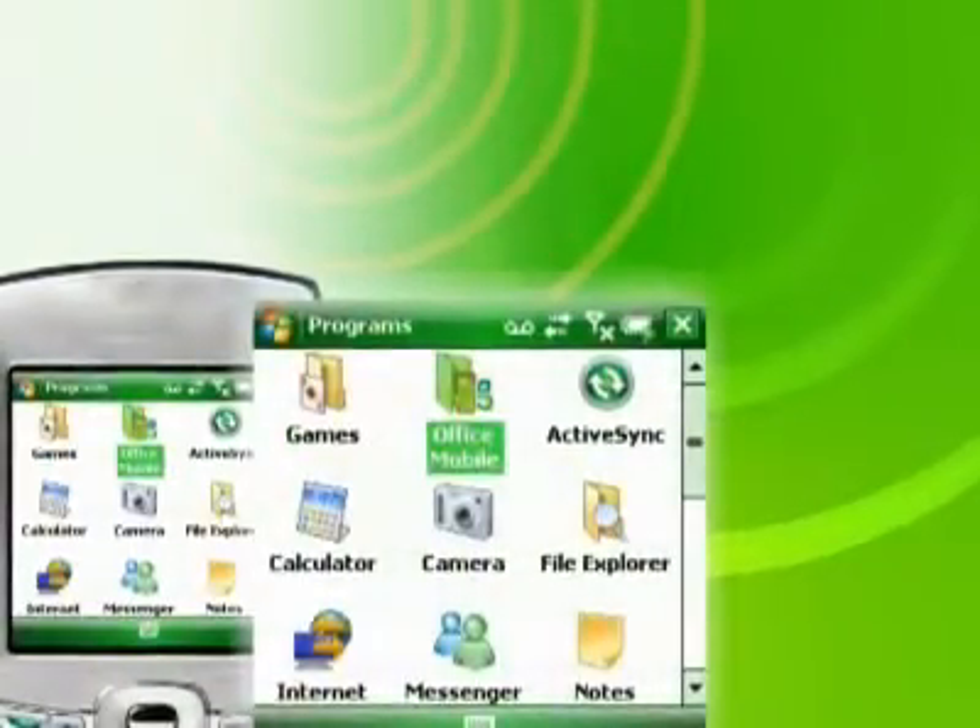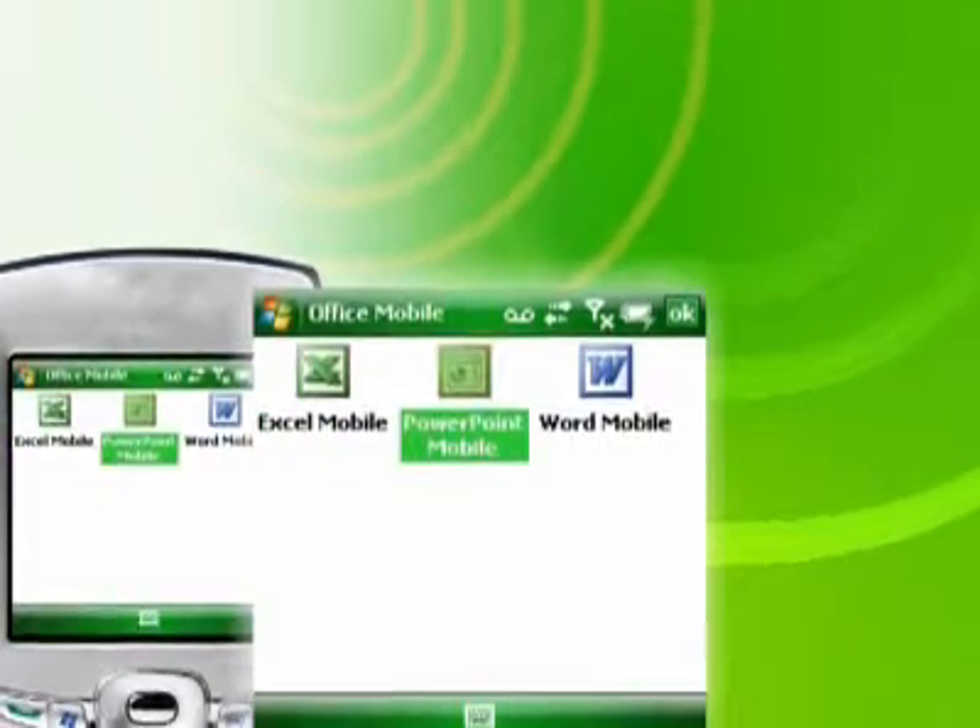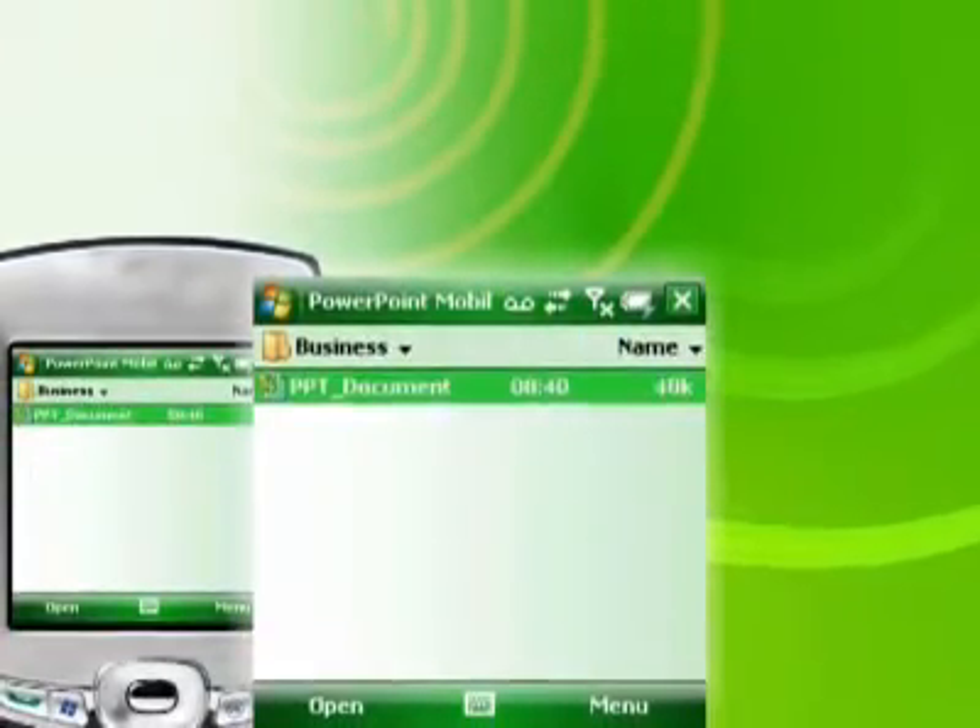You can worry about missing an important point in a presentation, or something isn't where it's supposed to be. With Windows Mobile 6, you can use PowerPoint on the go to make sure everything is in top shape.